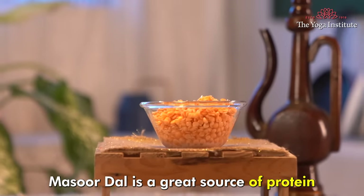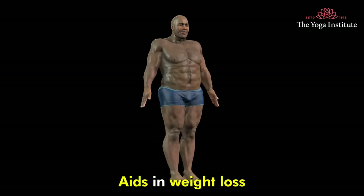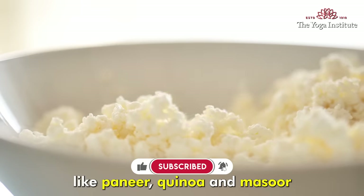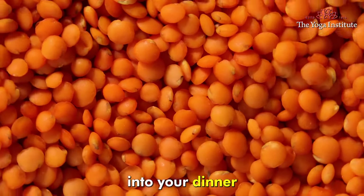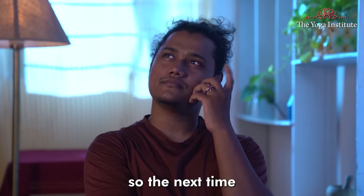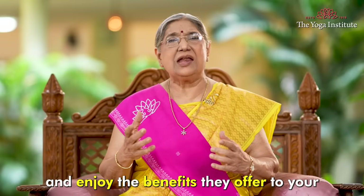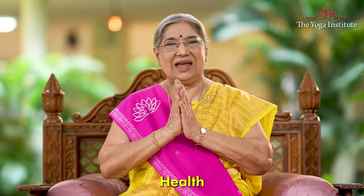Masoor dal is a great source of protein and is beneficial for heart health, aids in weight loss, and helps in stabilising blood sugar levels. Including protein rich foods like paneer, quinoa, and masoor dal in your dinner ensures that you are meeting your nutritional needs. So the next time you are planning a protein packed dinner, give these recipes a try and enjoy the benefits they offer to your health. Namaskar.